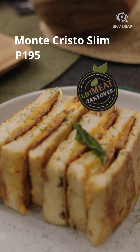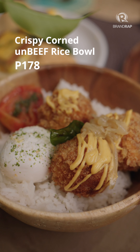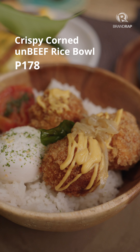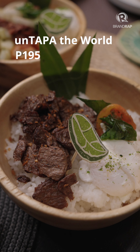The first dish used luncheon meat in a delicious Monte Cristo Slim. Then we got to try the crispy corned-on beef served with a poached egg and tomato with some pesto sauce. And the last dish we got to try was their Antapa the World — it kinda looks like meat, it actually looks like meat.